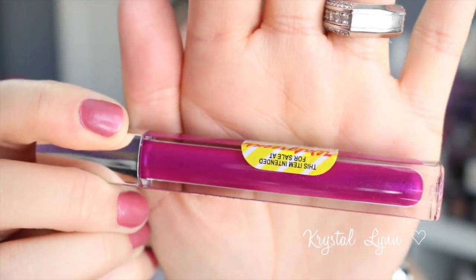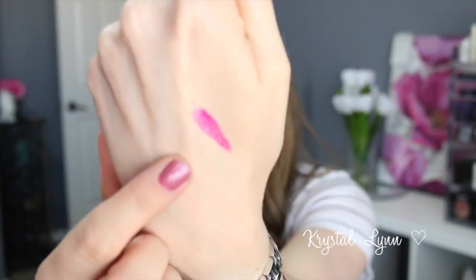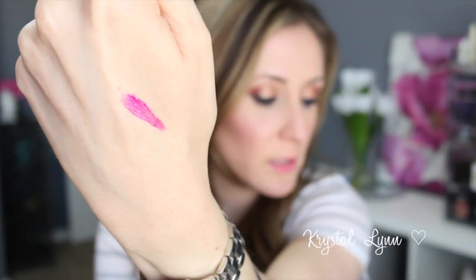Let me give you some swatches, starting with the darkest shade. This first one I was just drawn to — it's called Pinkalicious, and it has this beautiful purpley-blue shimmer in it. They smell kind of sweet, which I like.